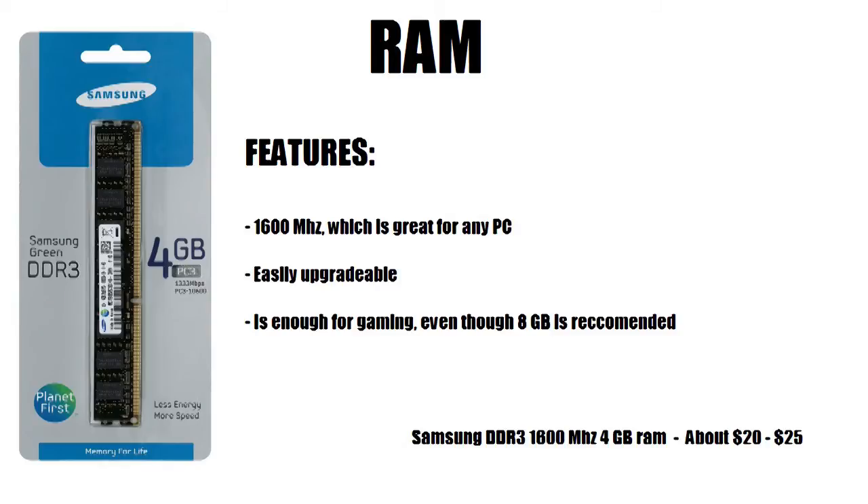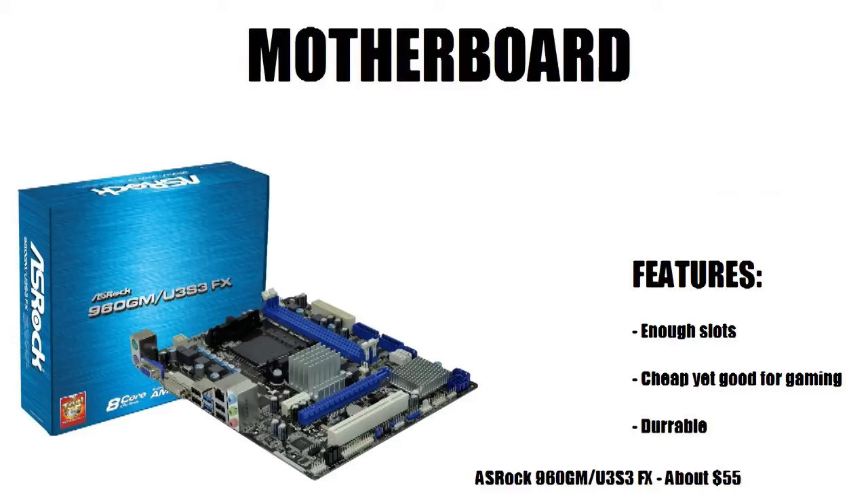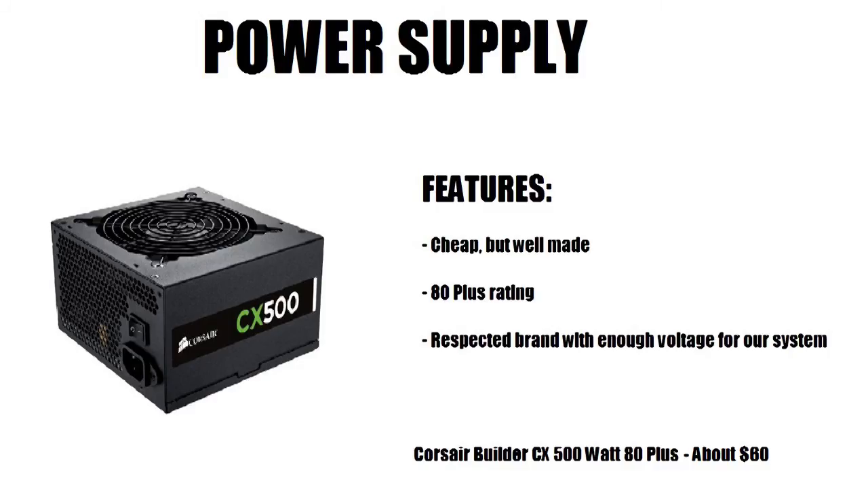For the motherboard, I chose the ASRock 960GM/U3S3 FX, available for about $55 on Newegg. It has enough slots for whatever you need, it's cheap yet good for gaming, and it's durable. It also has a PCI Express slot, which is great for compatibility with accessories you might have around the house.